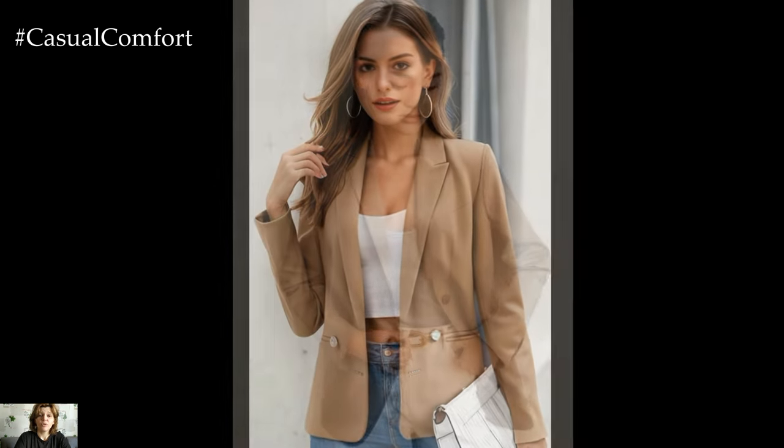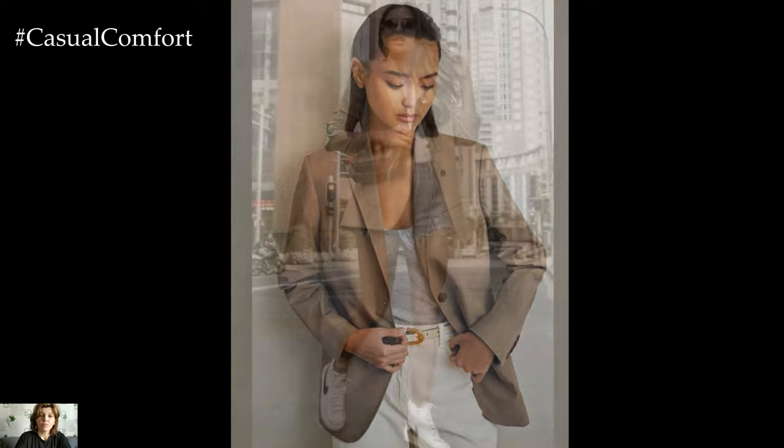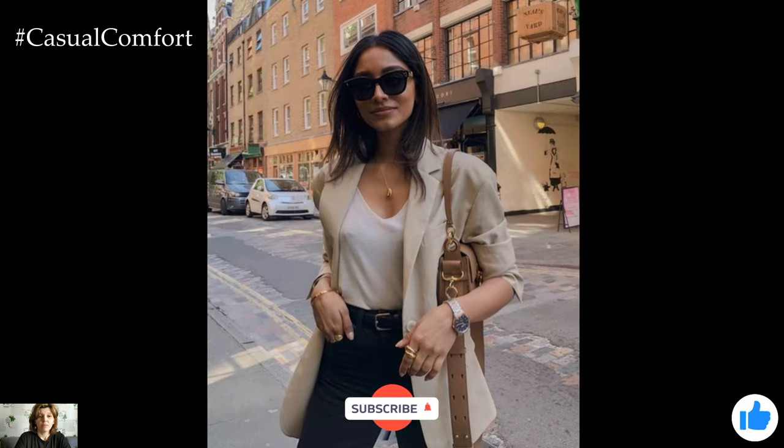The beauty of the beige blazer lies in its ability to adapt to any style or occasion. Whether you're heading to the office, meeting friends for brunch, or attending a special event, the beige blazer is a versatile wardrobe essential that will never go out of style.